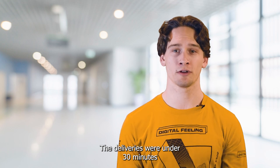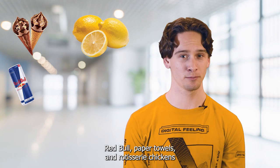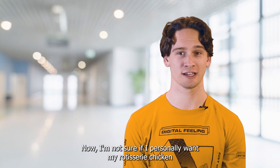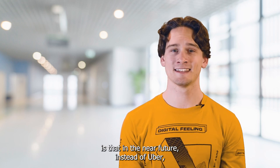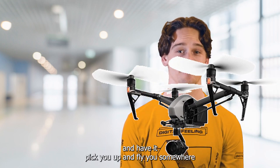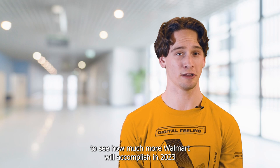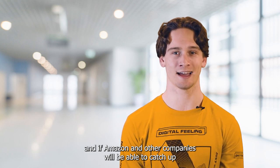The deliveries were under 30 minutes, with the top items ordered being ice cream, bags of lemons, Red Bull, paper towels, and rotisserie chickens. Now I'm not sure if I personally want my rotisserie chicken delivered via drone just yet, but it is a cool option. My bet is that in the near future, instead of Uber, you will just pick a drone out of the sky and have it pick you up and fly you somewhere. But in all seriousness, it is very interesting to see how much more Walmart will accomplish in 2023 and if Amazon and other companies will be able to catch up.